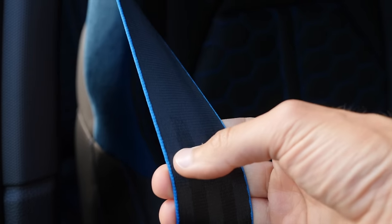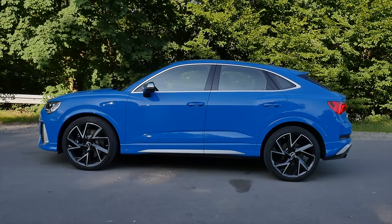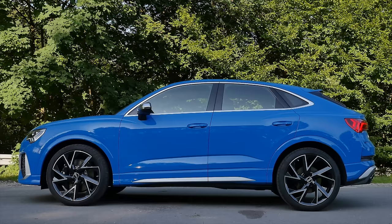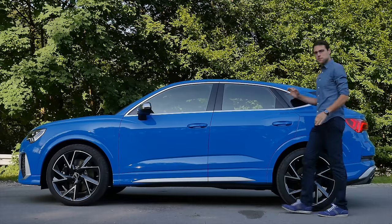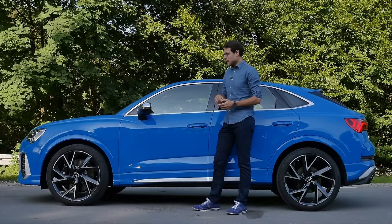The LED is standard here with the optional Matrix LED. In the RS version, there's a dark background for a more sinister look. The length is 4 meters 50 or 177 inches. Suspension-wise, it comes standard with the stiff sport suspension, 10 millimeters lower than the usual model.